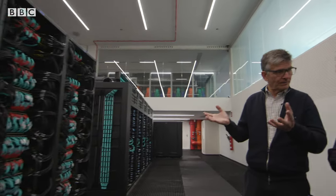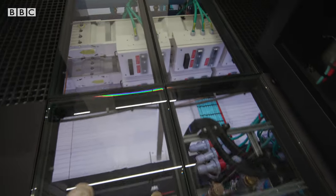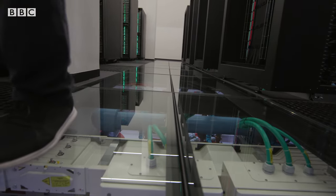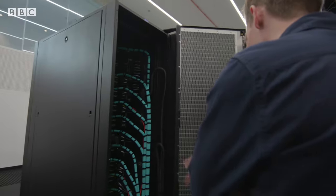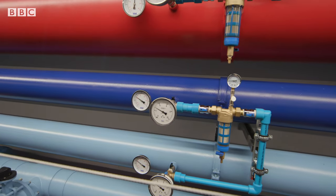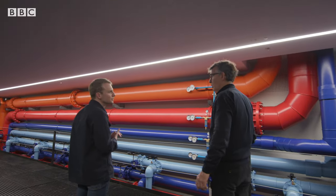All the supercomputers are connected by a high-speed network. They've built glass tiles so you can see all the infrastructure. All of this computing power is generating a lot of heat. At the back, cables come through from the basement, and there are pipes carrying cold water to cool it all down. The hot water that comes out is used to heat the rest of the building.